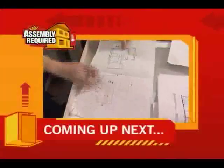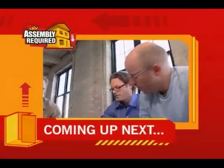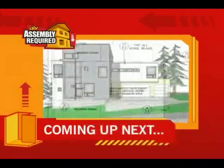Coming up: Hive's first client plays armchair architect. We're coming up against a couple of hard deadlines. I did make some last-minute changes — we had to hold his hands back and say, you have to like it, it's going to happen now. When Assembly Required continues.